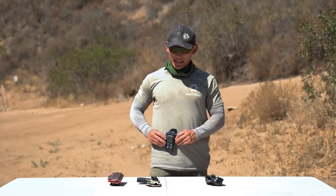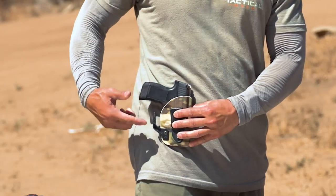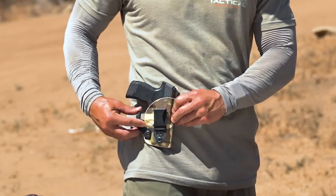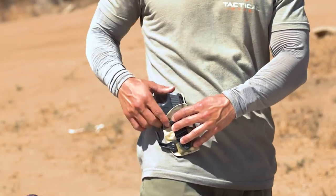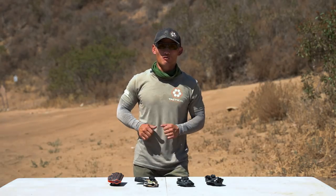Not only do you not want your holster to come out when drawing or fall out, you also want to make sure it stays in place — meaning it stays in the exact orientation you're used to. If the attachments aren't strong enough, the holster can shift while you're walking, and when you go for your gun it might be in a different orientation than what you're used to. Your attachments need to keep the holster from coming off and keep it secure in the position you prefer for your draw stroke.